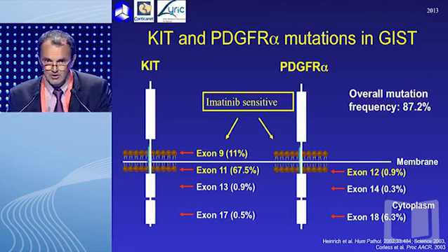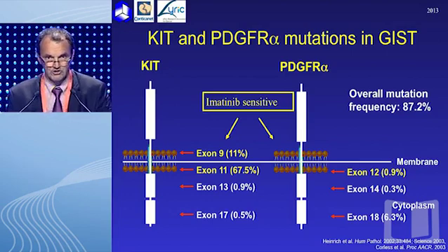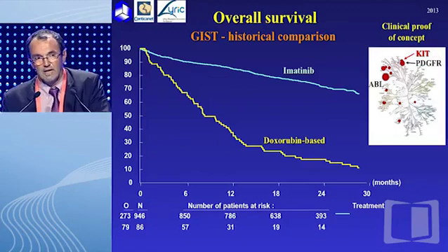We initially identified mutations on KIT, which arise most often in the juxta-membrane region, exon 9 and exon 11. Afterwards, we identified additional mutations on other receptors, such as PDGF receptor alpha. Now we start to understand that the landscape of GIST is becoming more and more complex, and we probably should not call GIST a single disease, but most likely multiple diseases with different outcomes.